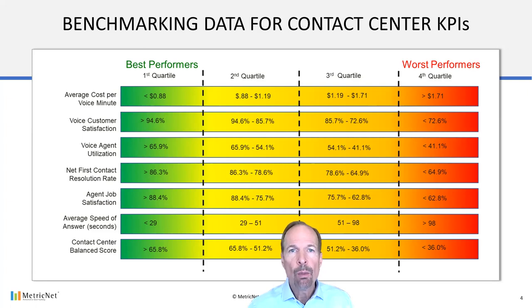Also, it's worth pointing out that when you establish performance targets for your contact center, a good rule of thumb is to set your performance targets for the top quartile. A contact center that achieves top quartile on every KPI would have a cost per minute of handle time of 88 cents or less, a customer satisfaction of 94.6% or greater, an agent utilization of 65.9% or more, a first contact resolution rate of 86.3% or greater, an agent job satisfaction of 88.4% or more, an average speed of answer of 29 seconds or less, and a balanced score of 65.8% or greater. This benchmarking data is designed to give you a feel for how your contact center is performing compared to others in the industry and to give you some guidance for establishing performance targets.